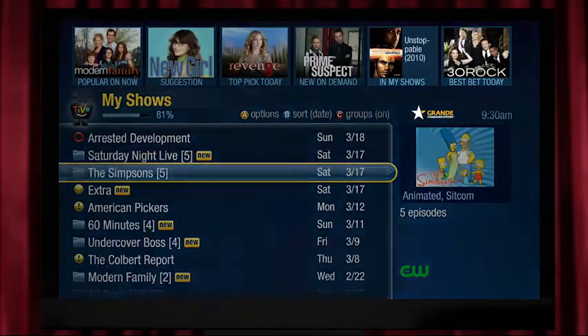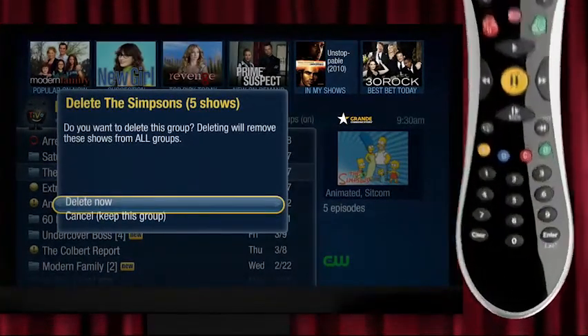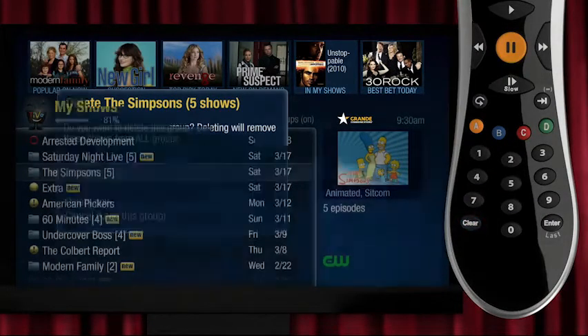Here's a handy little tip: to delete an entire folder of recordings at any time, just highlight a folder and hit Clear. And of course, you can always turn off suggestions in your settings.